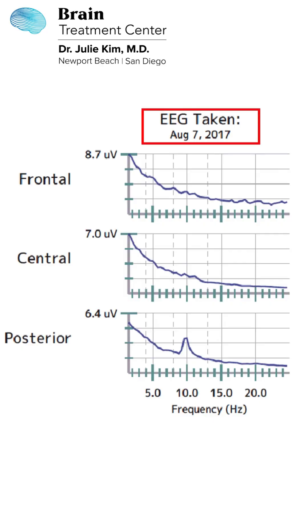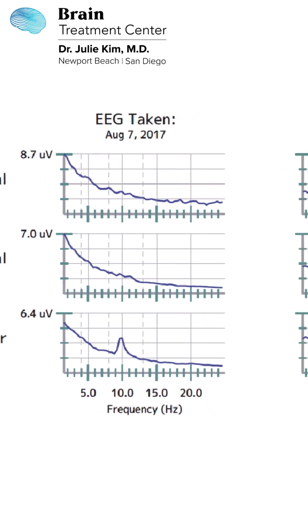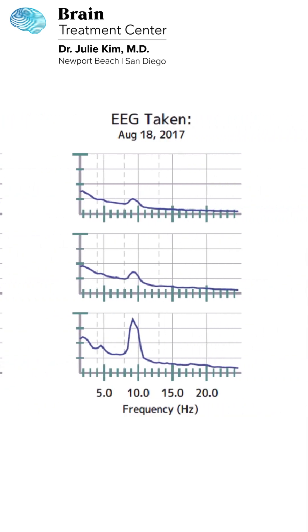This first image from August 7th shows in the red box that there is development of posterior alpha. And in the next EEG, taken two weeks later after treatment, we start to see some emergence of both central and frontal alpha activity.